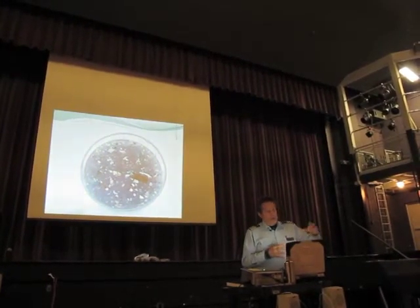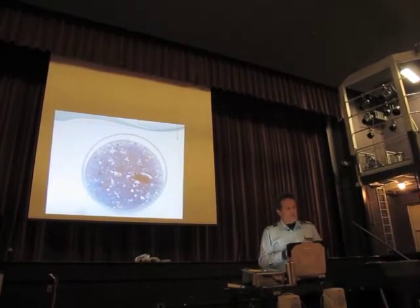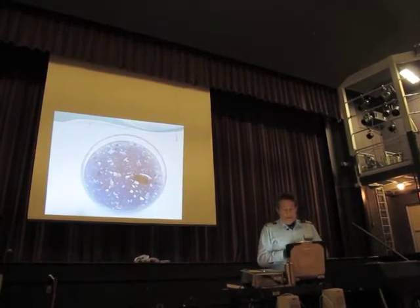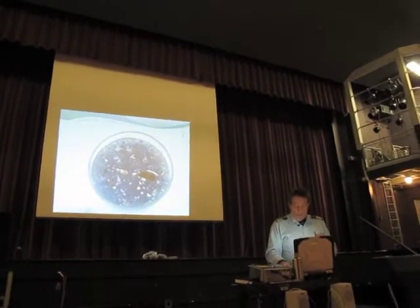The phytoplankton in general are smaller, produced every day by photosynthesis, and the zooplankton consume them. The zooplankton then are eaten by larger organisms like fish.